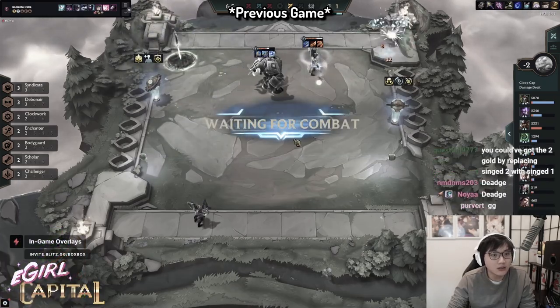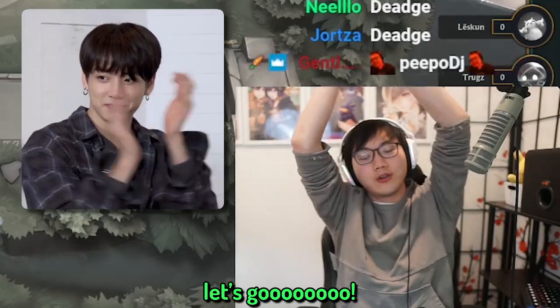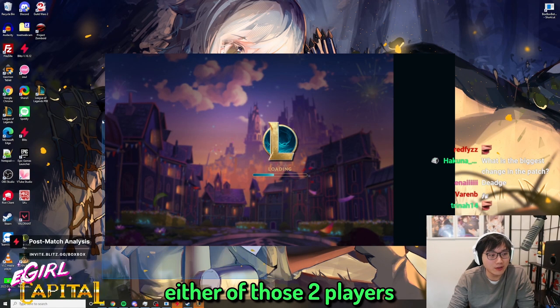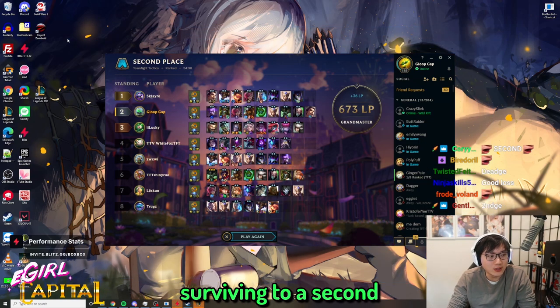Deadge. Is it a second? Oh, it's a second! Let's go! There was no way I'd beat either of those two players. If I had a victor too, maybe the game was winnable. I will take surviving to a second.